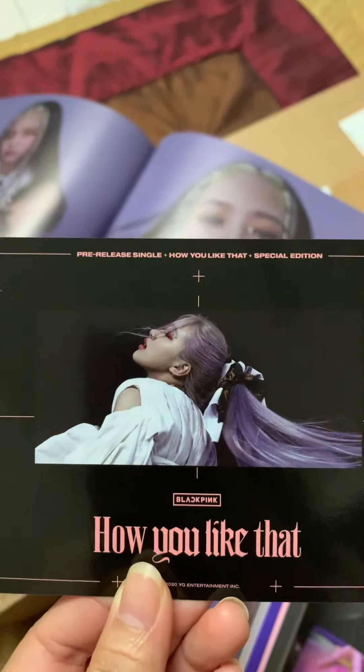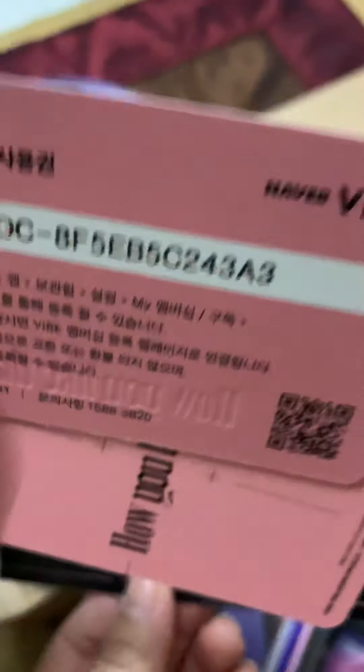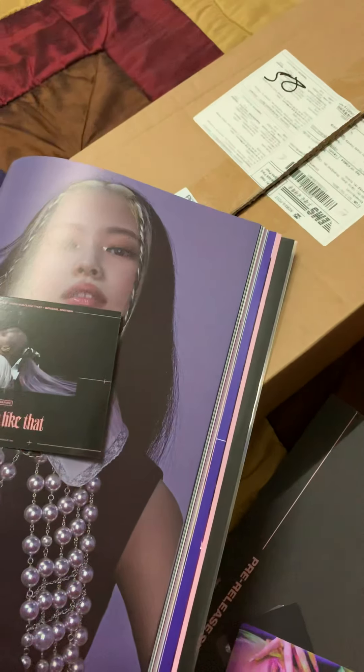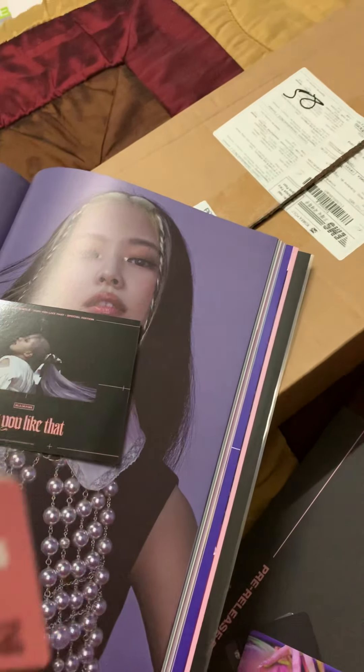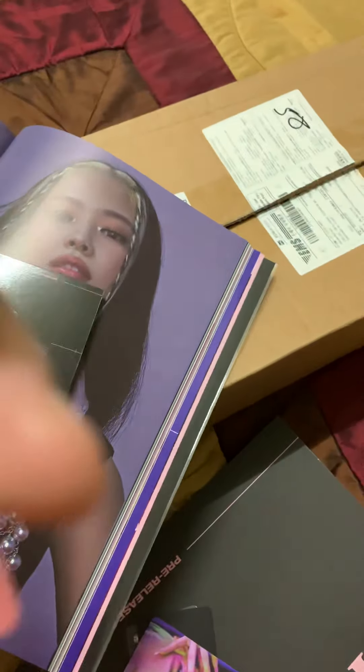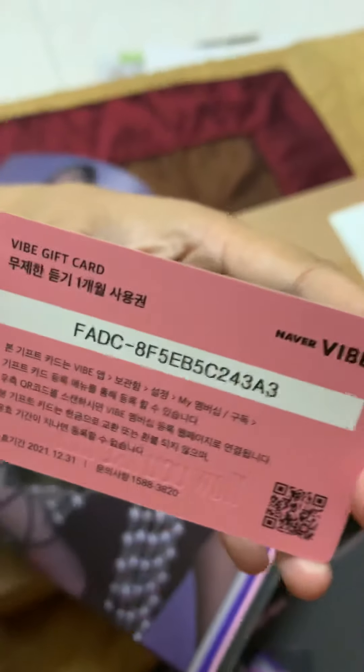Hi all! Today I received the BLACKPINK 'How You Like That' special edition package. It's from K-Town to you — I just got it today. It's from Seoul, South Korea.